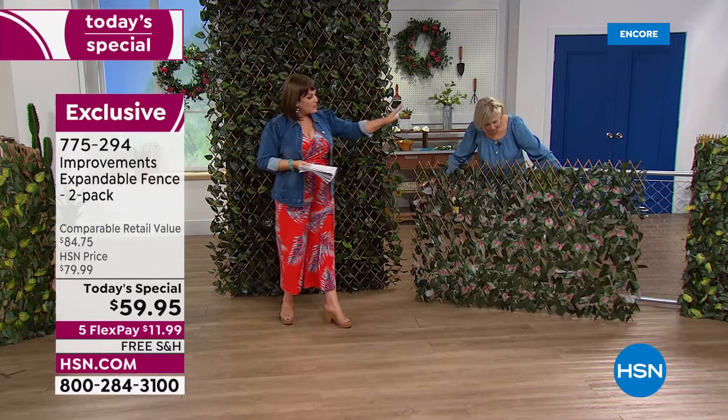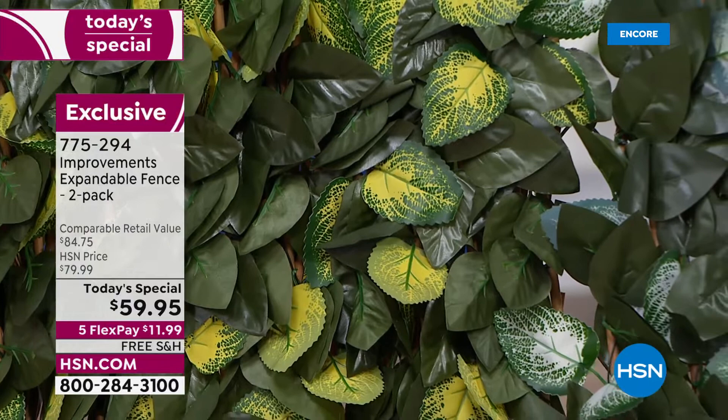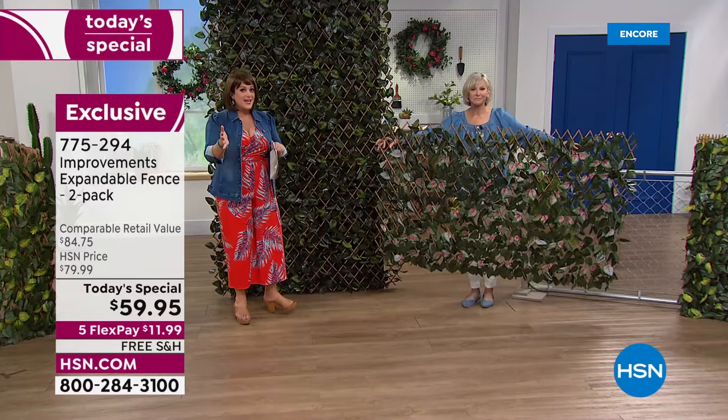Those colors are meant to last — they're treated so they're not going to get washed out. We've got the bright sunny yellow, the white, the purple, and the orange. Everybody gets two today, item 775-294. It's the first time we've ever done this as a today's special and it's by popular demand.